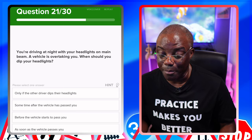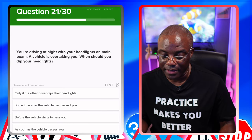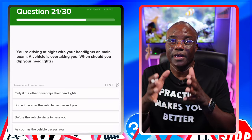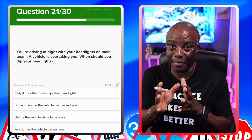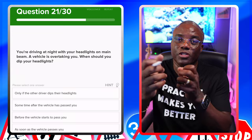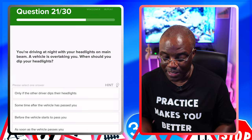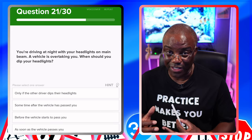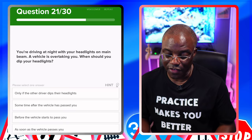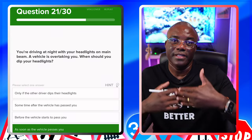You're driving at night with your headlights on main beam. A vehicle is overtaking you — when should you dip your headlights? The common wrong answer is just before the overtake. You're still driving in the dark, so you've got main beam on so you can see clearly. The time to dip is when the car has overtaken you. As soon as it passes you and gets in front, you dip your lights so as not to blind them. Options: only if a driver dips their headlights — no. Sometime after the vehicle has passed — no. Before the vehicle starts to pass — that's the common wrong answer. As soon as the vehicle passes you — yes, that's what you want. As soon as he overtakes and passes to come in, you dip your lights. Now you can use his rear lights to help you have a better view.